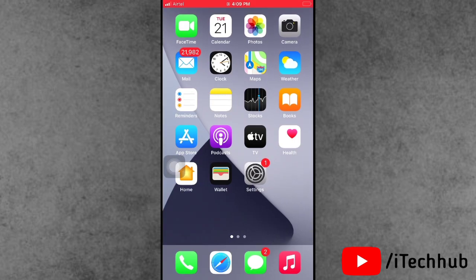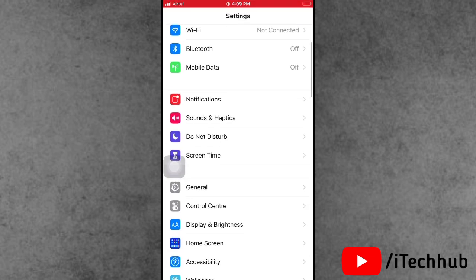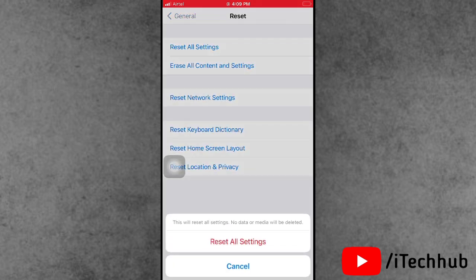The seventh solution is to reset all settings on your iPhone or iPad. Open Settings, scroll down and tap on General. The second-to-last option is Reset — tap on it, then select 'Reset All Settings.' Enter your correct passcode and tap 'Reset All Settings' again to confirm.